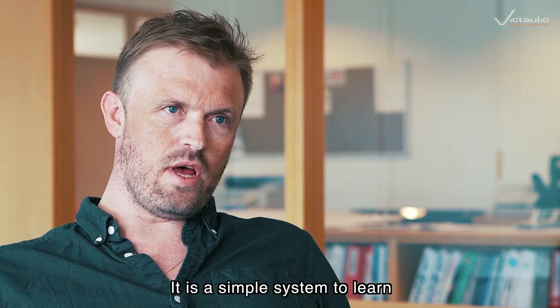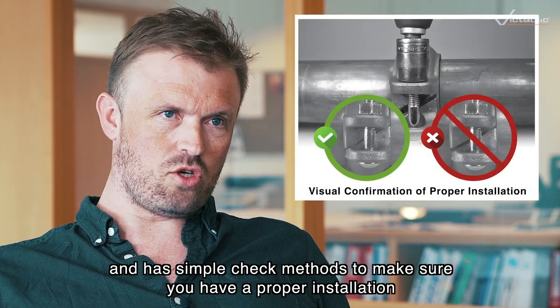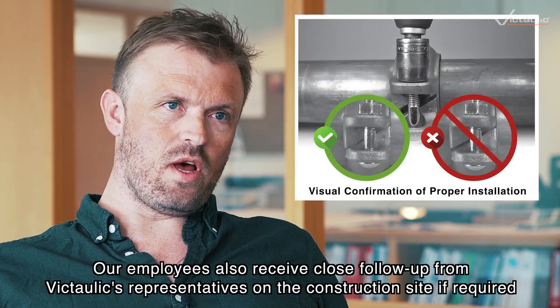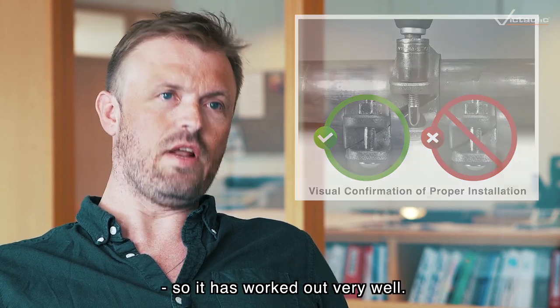It's an easy system to learn. There's an easy check method to verify that you have the correct installation. Our workers will also have full representation from Victaulic on site if needed. So it works very well.